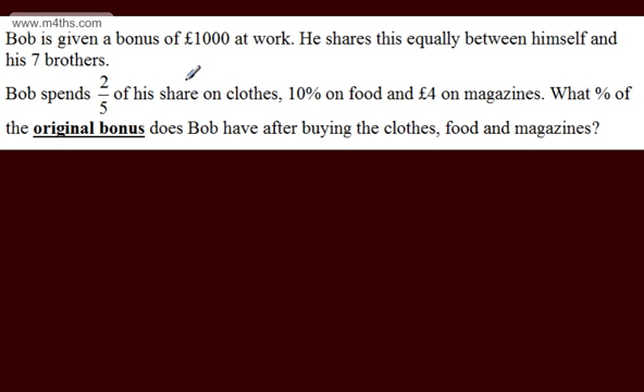This was a non-calculator question. Let's go ahead and look at setting this up. We've got Bob and his seven brothers, so we've got eight people in total. We need to share £1,000 by 8, so the equal share will be 1,000 over 8. We know that 1,000 divided by 4 is 250, so 1,000 divided by 8 is going to give us 125. So each share is £125.